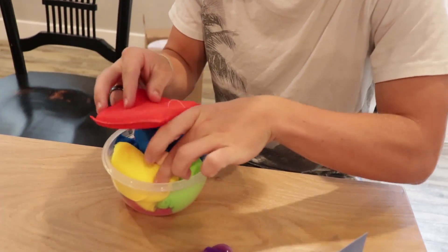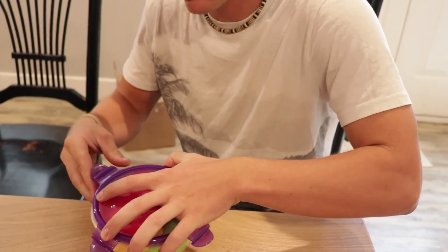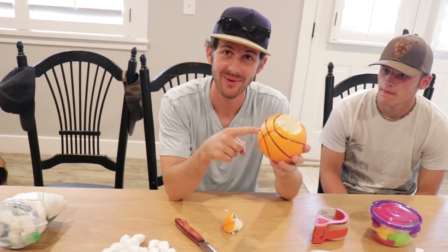Then I'm gonna put the last sponge on top like that and just clamp it down. I am shaving the basketball out, making a little cave in there for the egg to sit in. The bad thing about this is that it's a ball and when I drop it, the egg is gonna hit multiple times. Did not think about that.